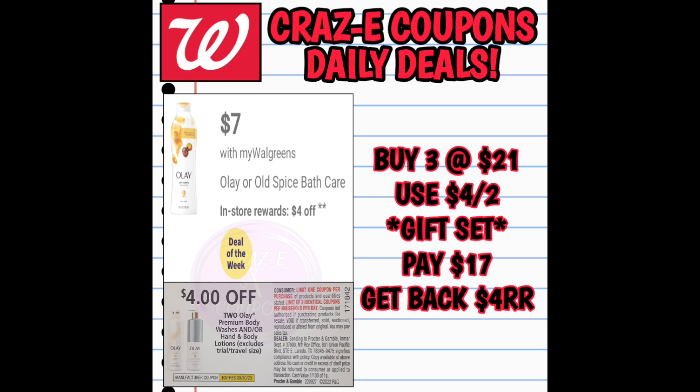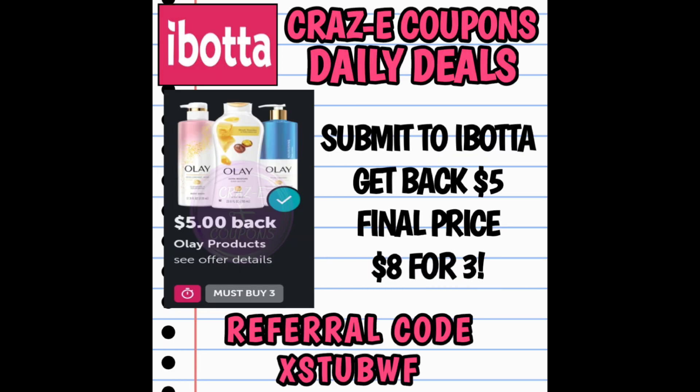Now if you have any of those coupons left over from the Olay gift sets from around Christmas time, you can do this deal. Pick up three at $21. Use that $4 off 2 coupon from those gift sets — that leaves you paying $17 with Walgreens cash. You're going to get back a $4 register reward, then submit to Ibotta for $5 back, making your final price $8 for all three.